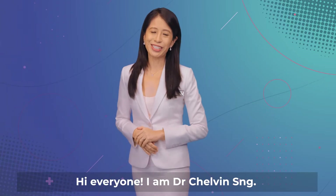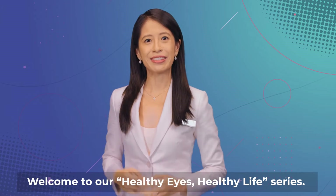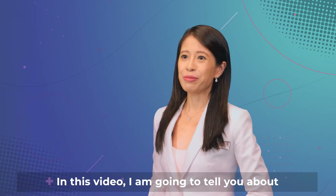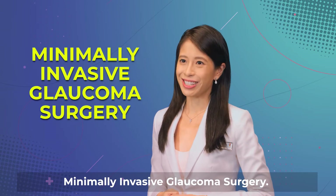Hi everyone, I'm Dr. Chowin Sung. Welcome to our Healthy Eyes, Healthy Lives series. In this video, I'm going to tell you about minimally invasive glaucoma surgery.